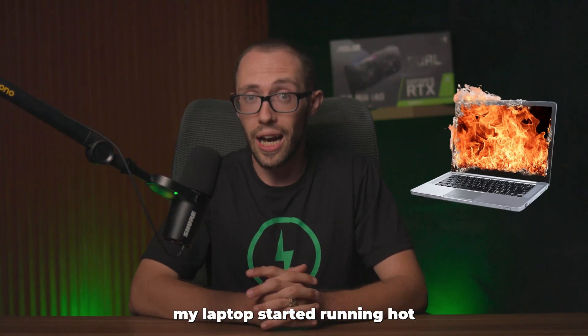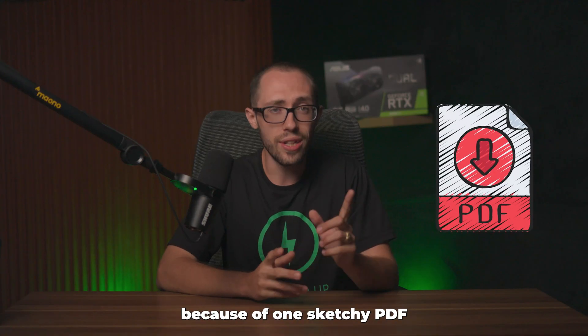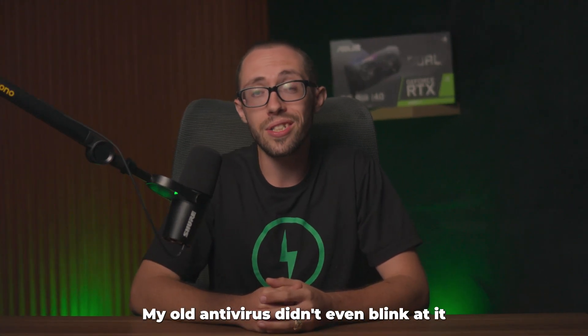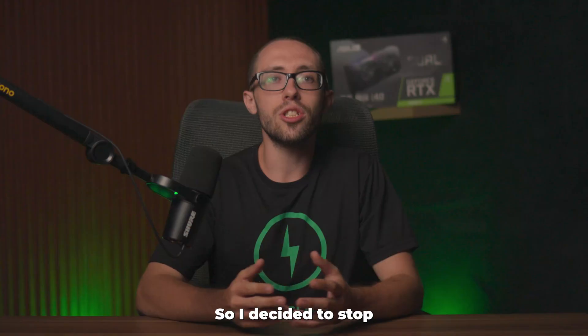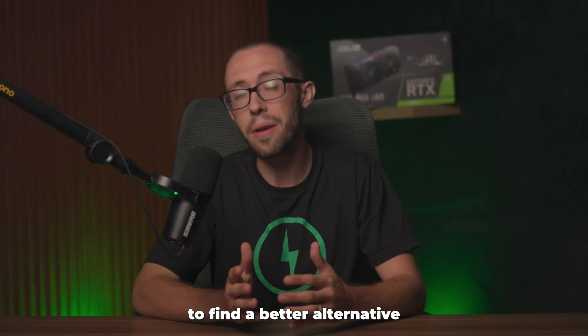A few months ago, my laptop started running hot. The fans were blasting, my battery was draining, and it all started because of one sketchy PDF I opened without thinking. My old antivirus didn't even blink at it, so I decided to stop trusting the marketing and actually tested the big names myself to find a better alternative.